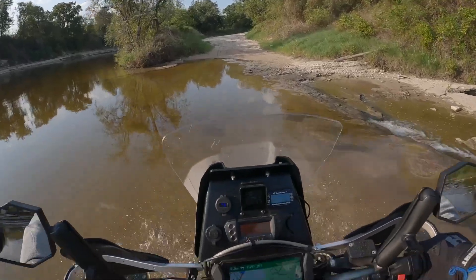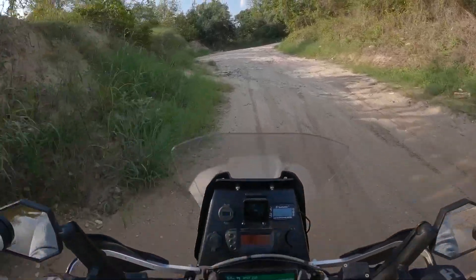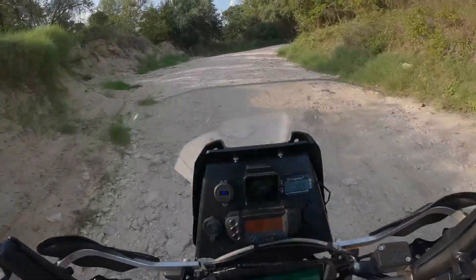This loop is about 50% paved and 50% gravel. It's 113 miles from start to finish and big bike friendly.